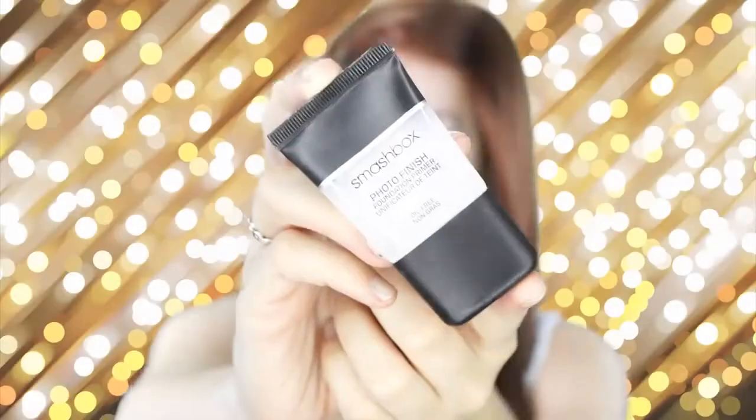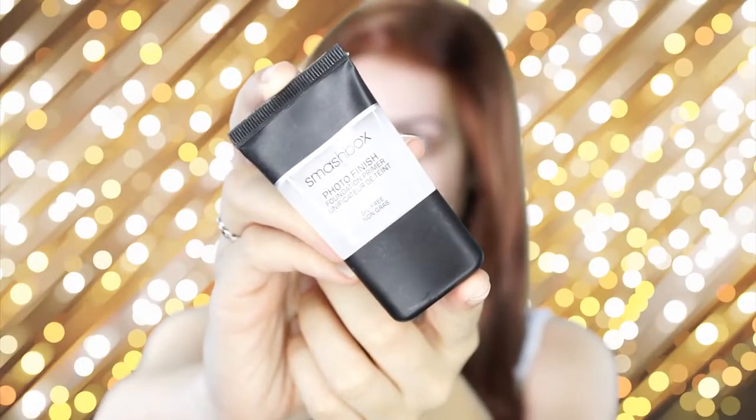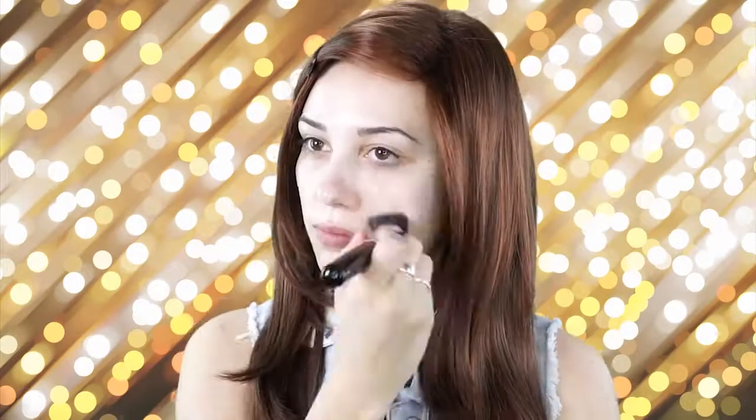First I'm going to be applying my Smashbox Photo Finish primer, and I'm just going to be applying this with my Sigma 3D HD Kabuki, applying this all over my face.